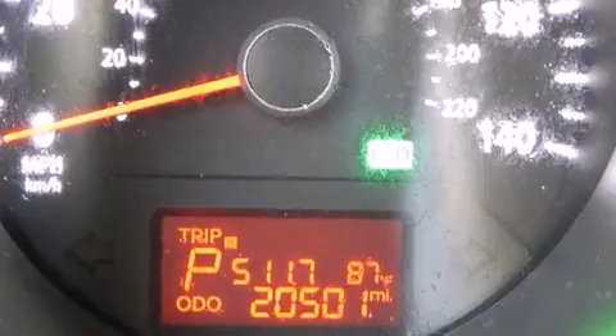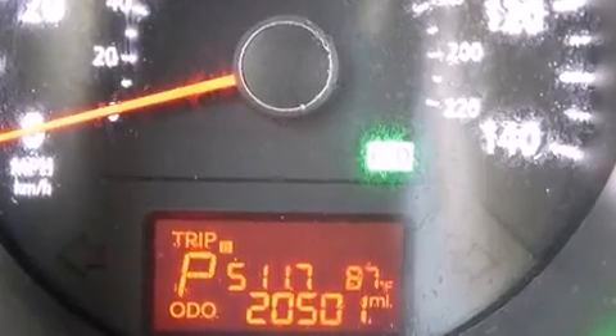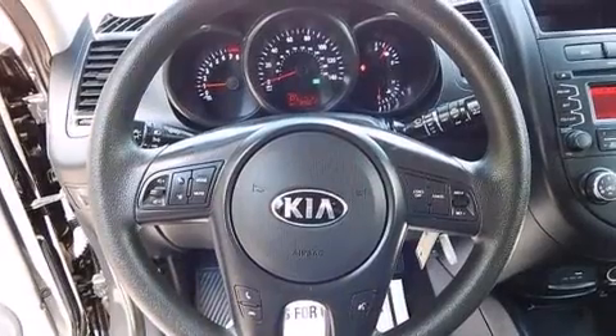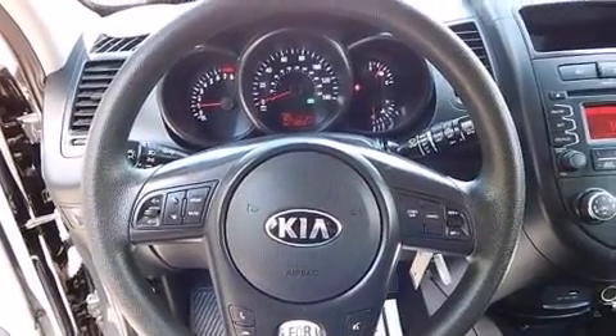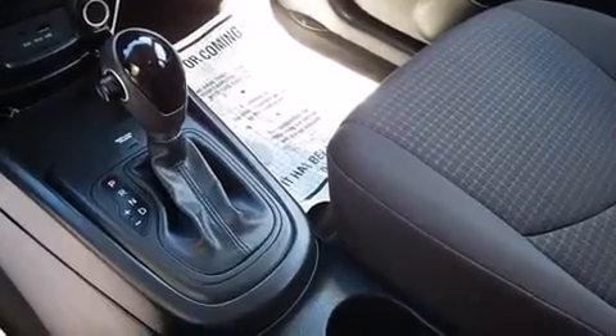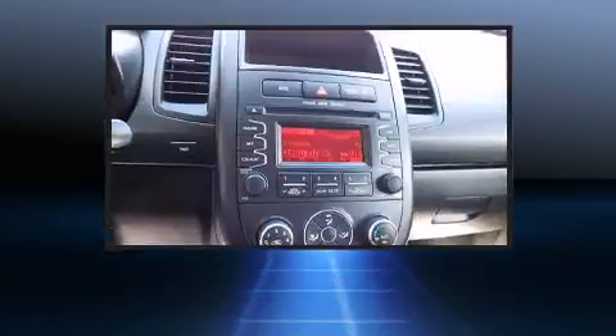Kia prioritized fit and finish as evidenced by one-touch window functionality, a trip computer, rear wipers, and power windows. Storage solutions are integrated throughout the interior, demonstrating thoughtful attention to detail.